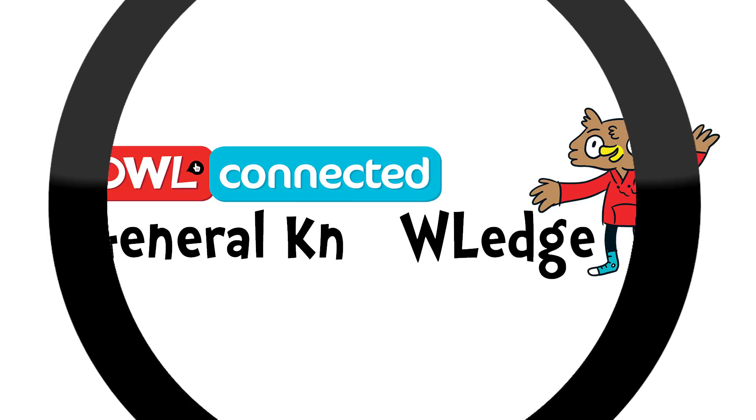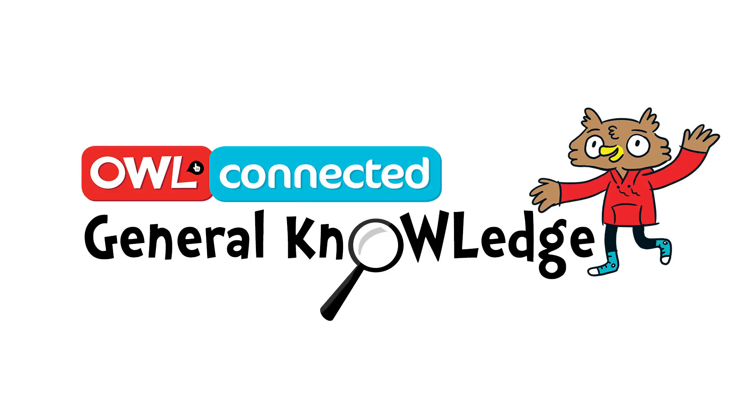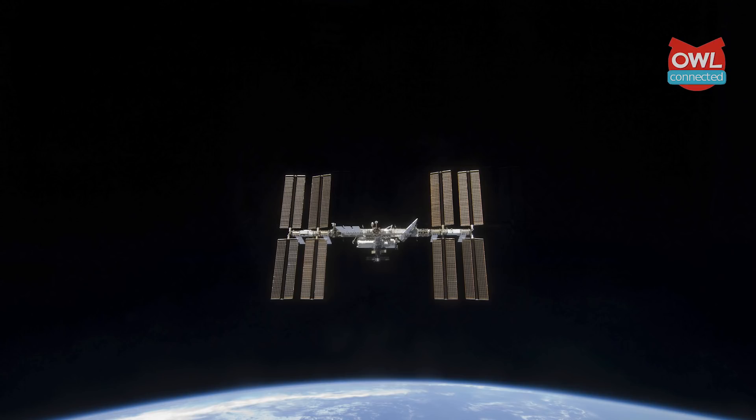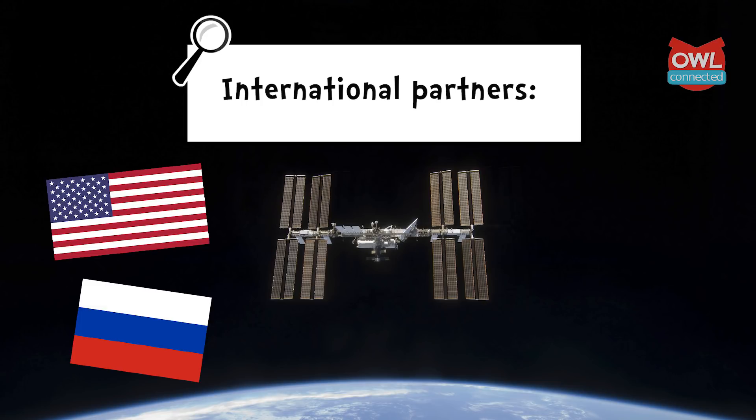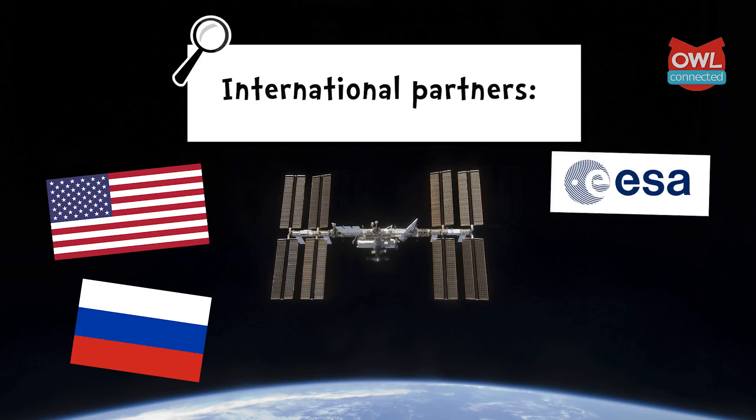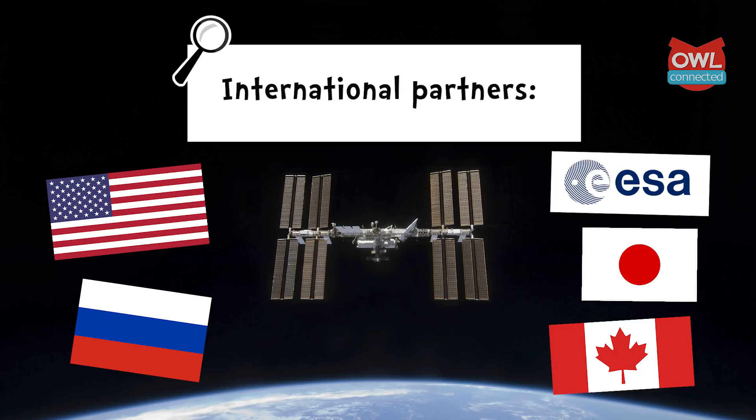Welcome to OWL Connected's general knowledge. So let's get a few facts out of the way first. As the name suggests, the ISS is an international program. The two main partners are the United States and Russia, but the European Space Agency and Japan are also involved.